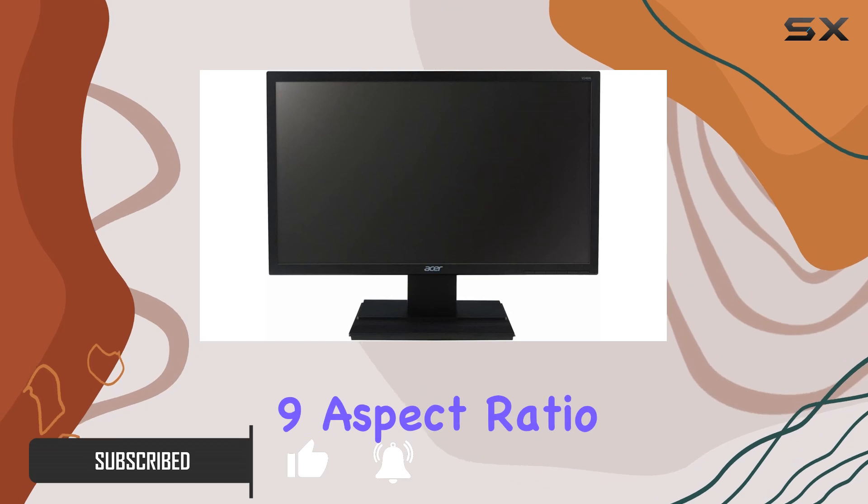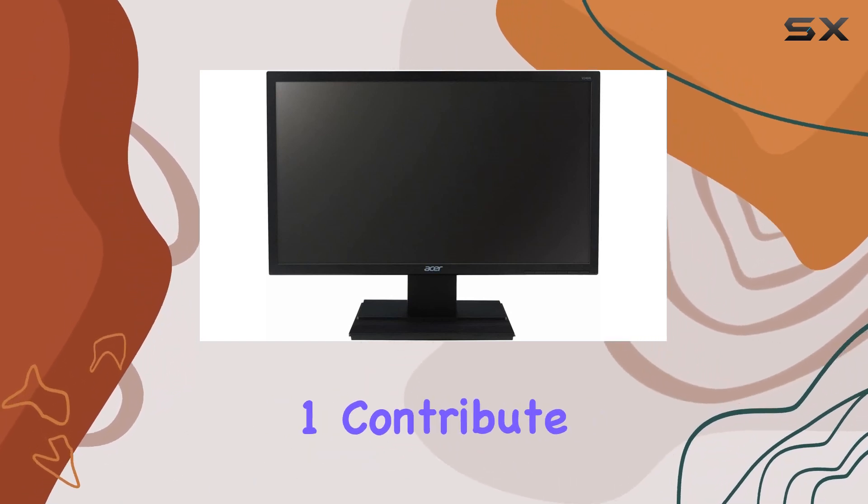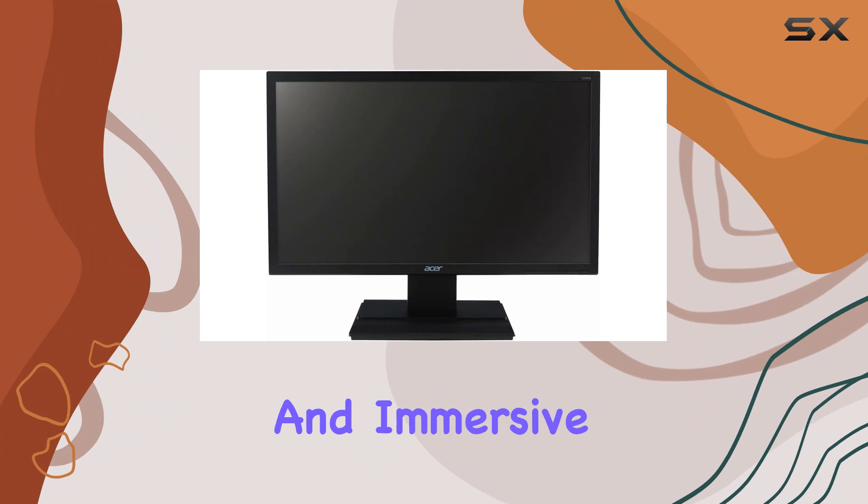The 16:9 aspect ratio and a contrast ratio of 3000:1 contribute to a vibrant and immersive viewing experience.